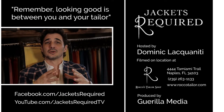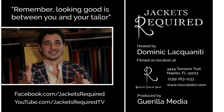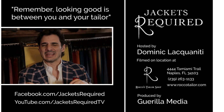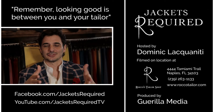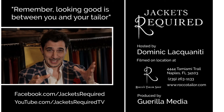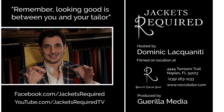Be sure to subscribe to the Jackets Required YouTube channel and Facebook page to be notified when new episodes are available and to see behind the scenes pictures and clips. Share with your stylish and style-challenged friends, and be sure to let me know if you have any specific questions or topics you'd like to see in the series. Thanks for watching. See you next week. Remember, looking good is between you and your tailor.